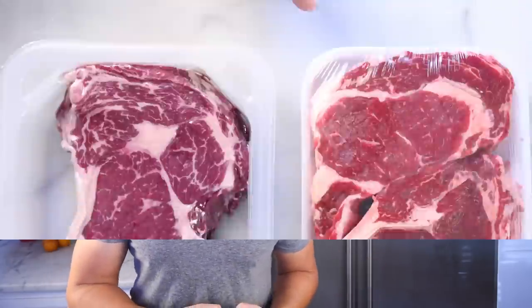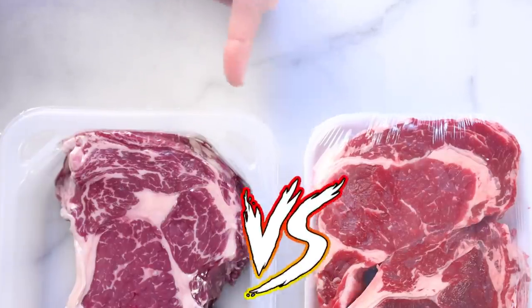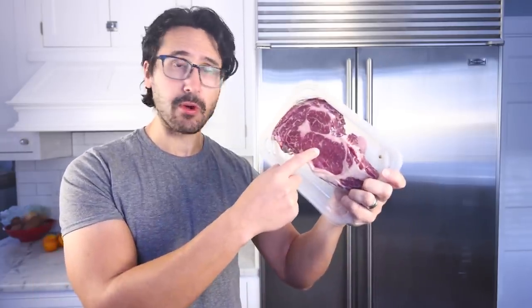But here's the thing — that difference in color is not a reliable indicator of freshness. Both of these particular steaks happen to be fresh and high quality. But if anything, the purple color that we see on the vacuum-packed steak is closer to the natural state of the tissue. When an animal is slaughtered and bled out, the inside of the meat looks purple, not red. This is the original color.